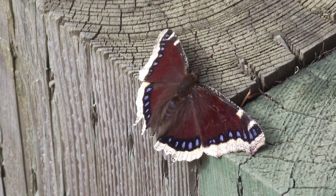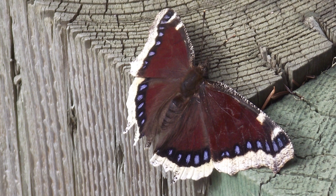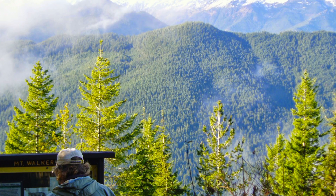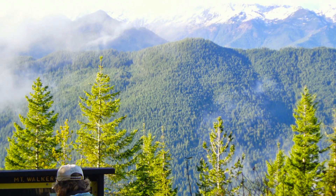Many of the wildlife that occur on national forest lands in Oregon and Washington also occur in Canada, Mexico, and South America. So what we do on our lands has not only local impact, but it stretches globally.